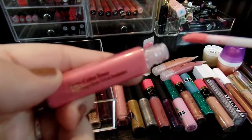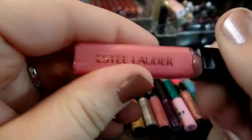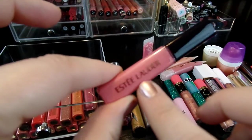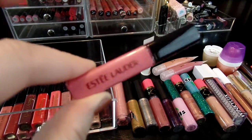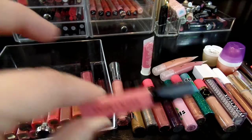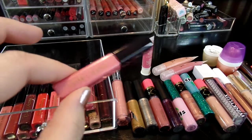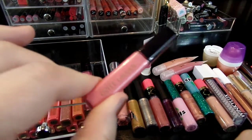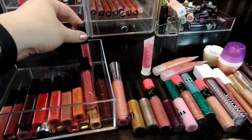This one is called Sensitive Kiss — it's the Pure Color Envy Lip Gloss by Estee Lauder. This one smells fine and it's also a really good color. That's how I tell when a lip gloss is going bad — they start to smell off a little bit. Most of the time lip glosses have either a pleasant smell or a familiar smell. If they start to smell different or they separate or discolor, it's definitely time to get rid of them because you don't want to be putting old lip gloss on your lips. So I'll keep that one.